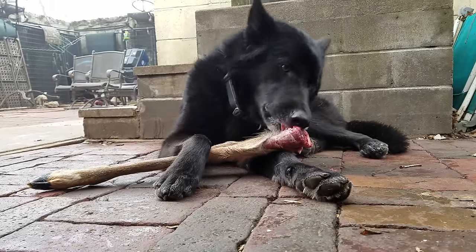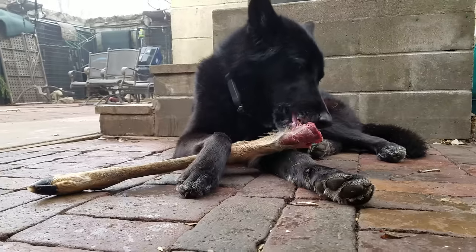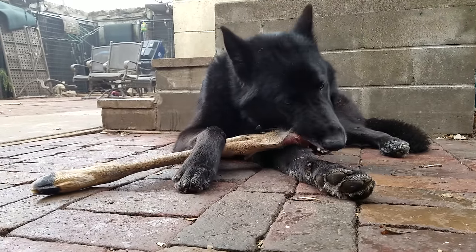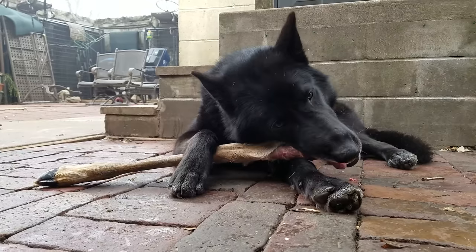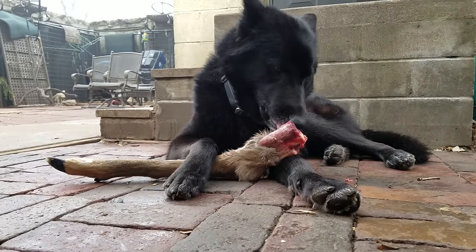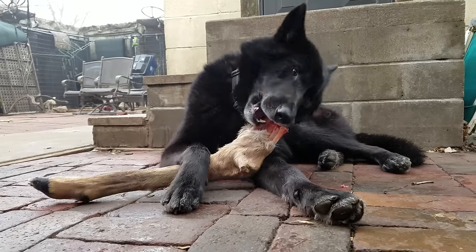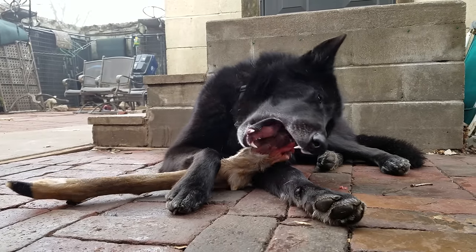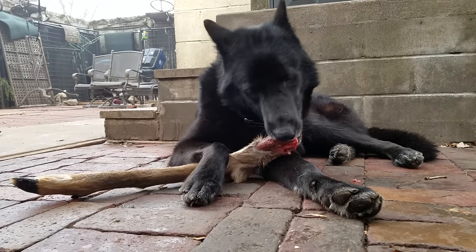We got a couple of inches of snow the day before Thanksgiving on the 23rd; it's now November 27th, and as you can see that snow is pretty well gone. We got some rain on top of it which took care of it.